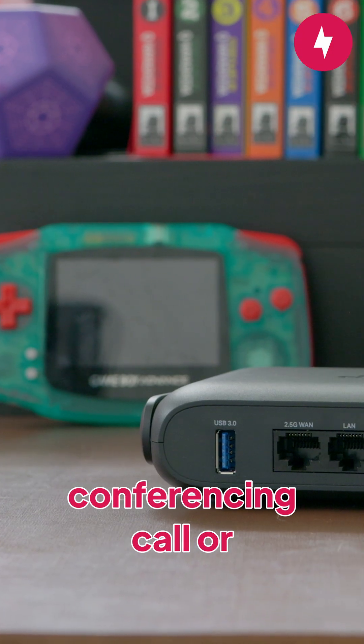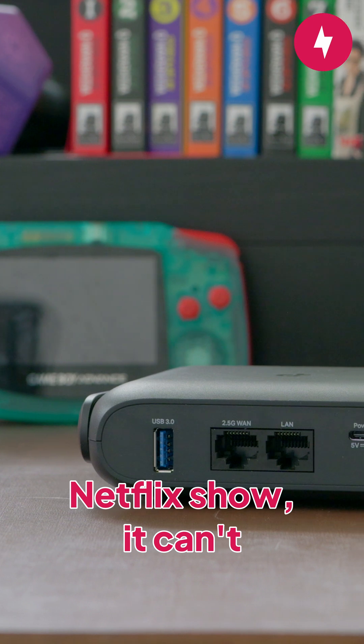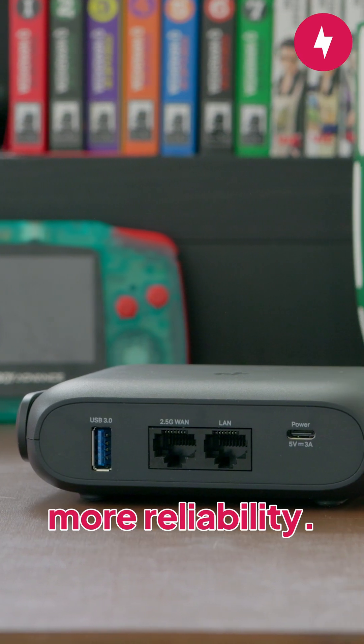If you're joining a video conferencing call or streaming a Netflix show, it can't hurt to be on the MLO network since it promises more reliability.